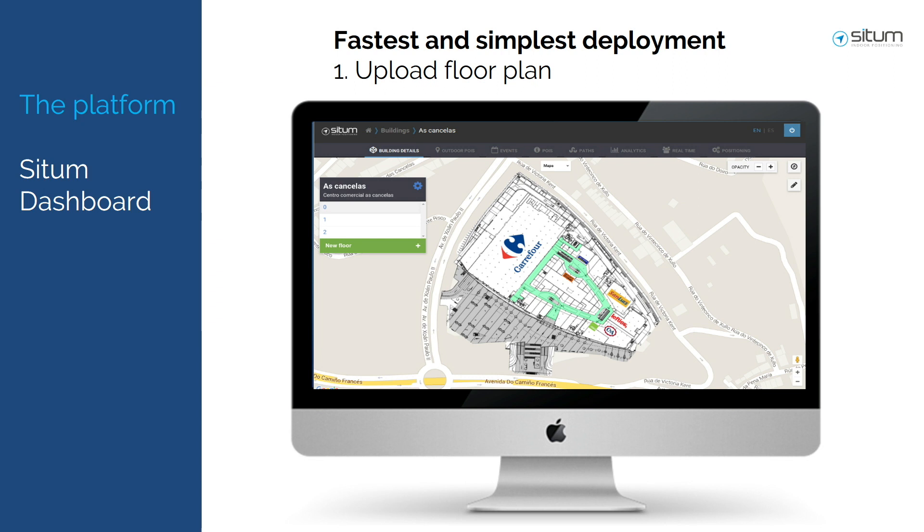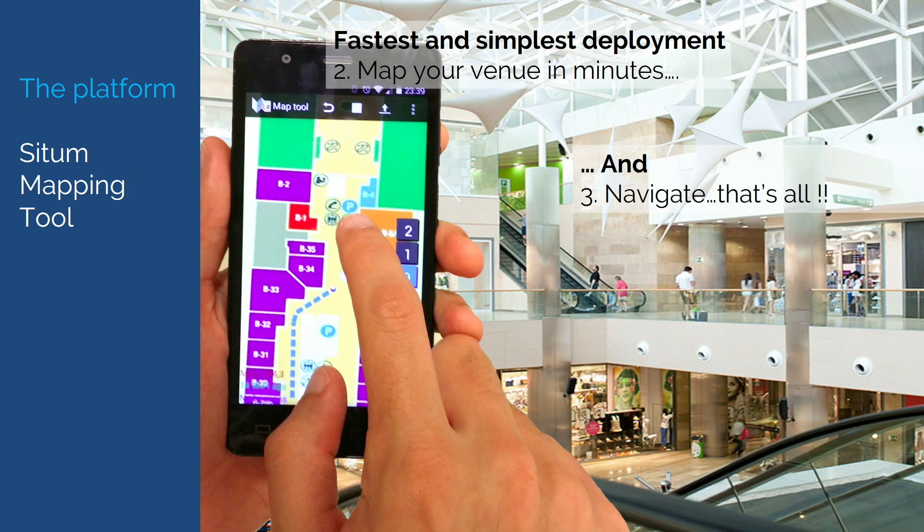The way it works is very easy. We just upload the map into our dashboard, then use our application to calibrate it. In a couple of hours, a mall can be totally functional. An airport in one day — that's all. No hassle, no hardware, no maintenance at all.